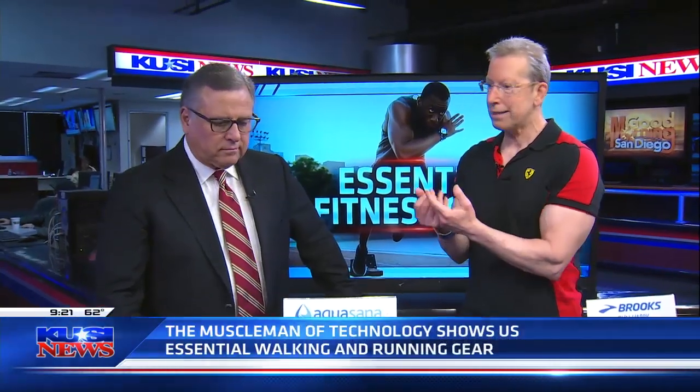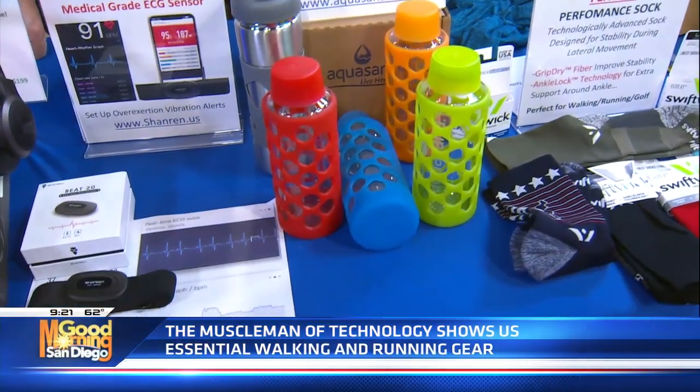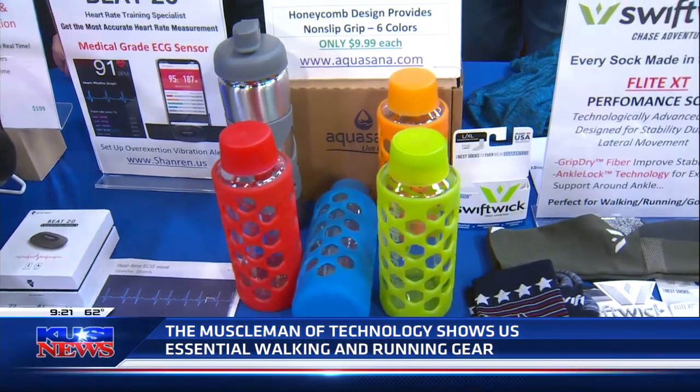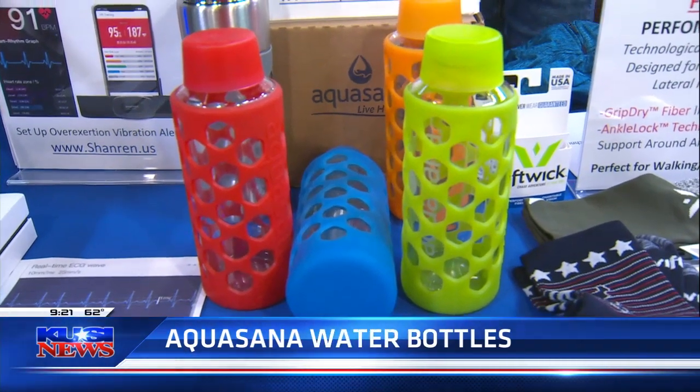Now, you're also going to have to drink whether you're walking or running, and hydration is so important to our bodies — that controls everything. Aquasana — I really like them because they use lead-free glass bottles. That's so important because if you do use plastic, no matter what it says about BPA, when heat is applied to it, all bets are off because you're changing the molecular composition. Even if it's BPA-free, if it heats up, it's a problem. If you want to be safe, just use lead-free glass.